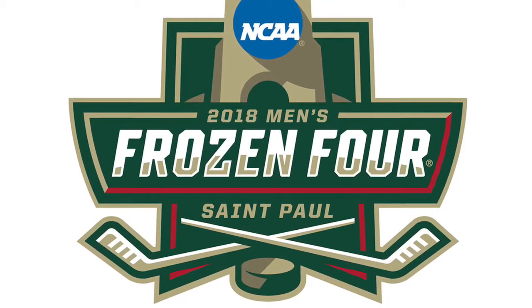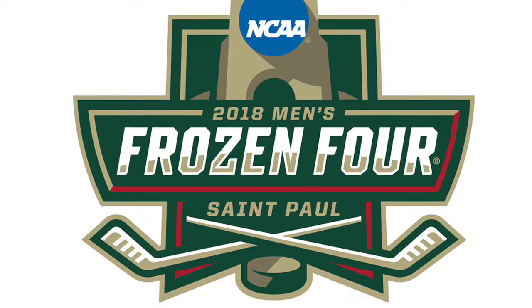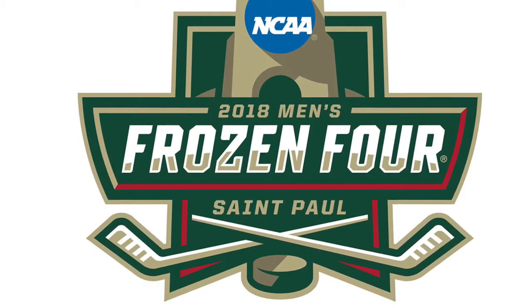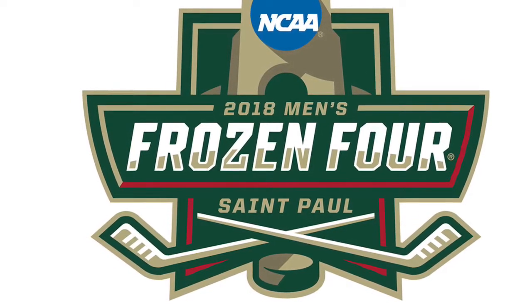This concludes the photo tour of the Verizon Center, and we hope you enjoyed it. Also, make sure that you watch your Mavericks and cheer them on to the Frozen Four. Go Mavs!